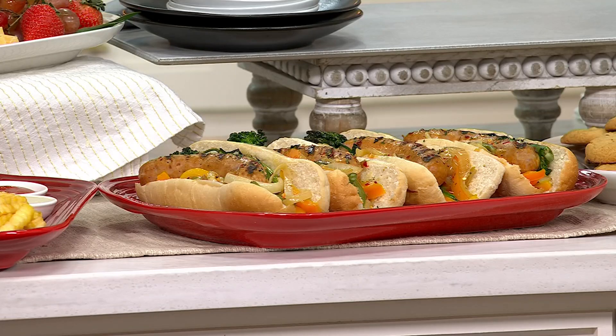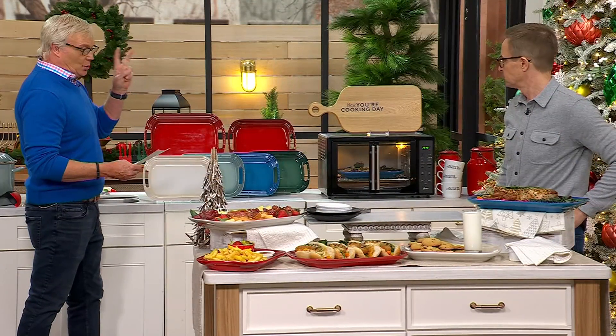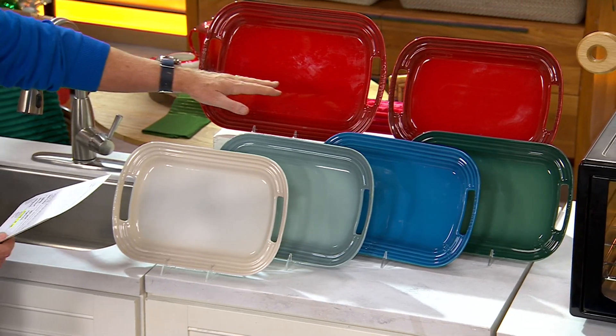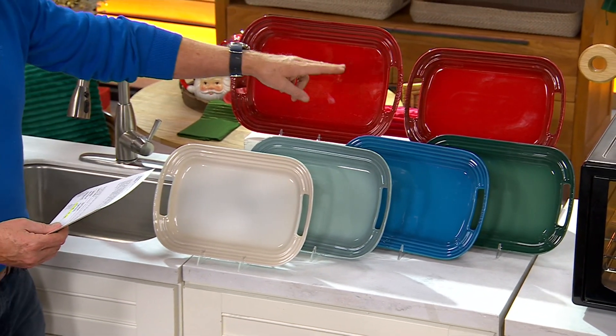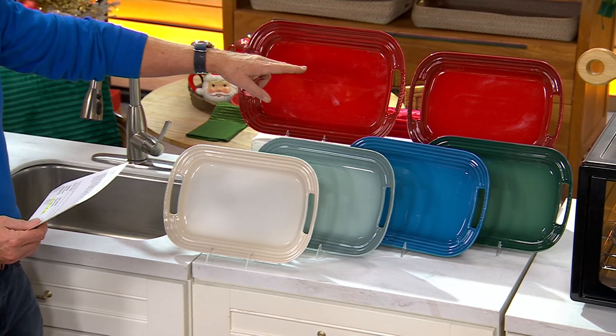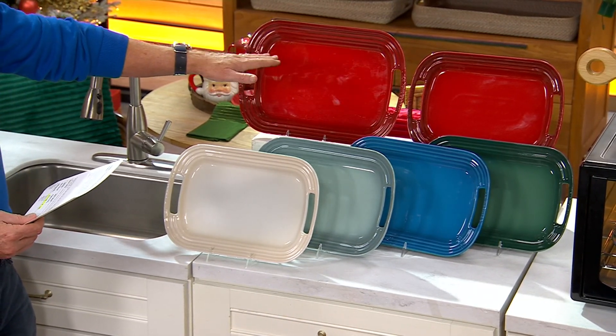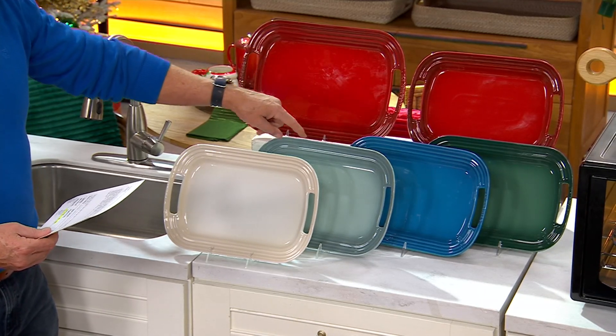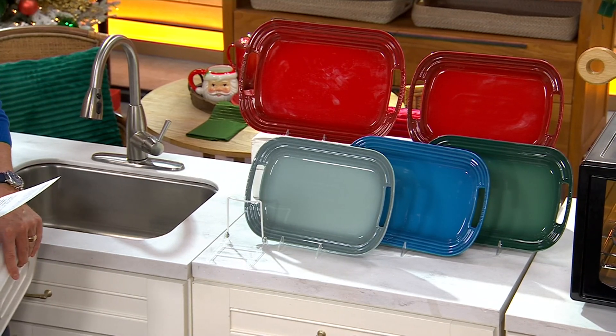Let me start out with the colors, because you're getting a set of two of these for the price. One of these, the big guy, is going to be 16 by 11 and a half. The smaller is going to be 14 by 10. These are a nice size. Colors include Cerise, Artichaux, Marseille, and this is the sea salt in the serving platter.